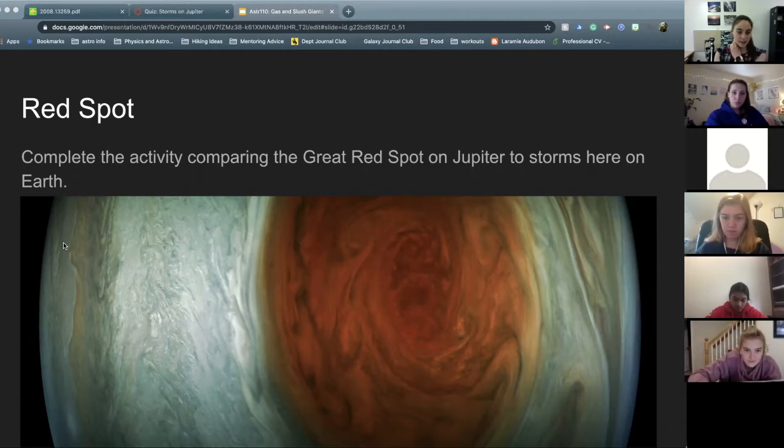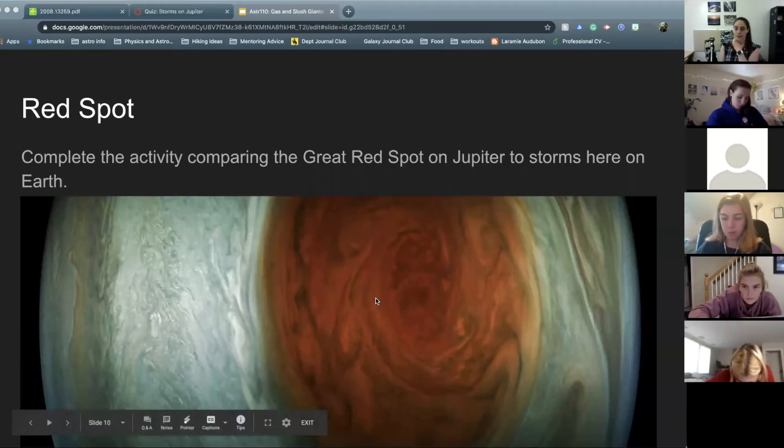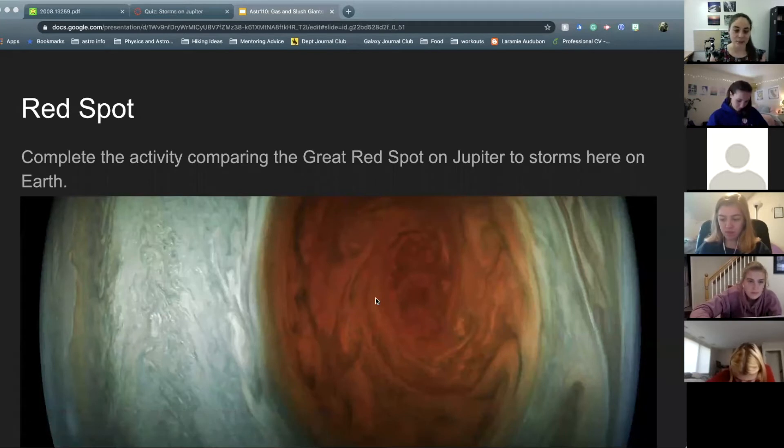I'm seeing some right around 425-ish, around there. That's right about what I got. It's a little tricky to measure that circumference, but we can do our best with the images I gave you and get a pretty good idea of what the wind speeds are.